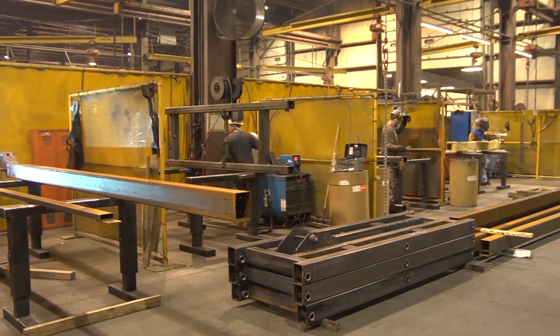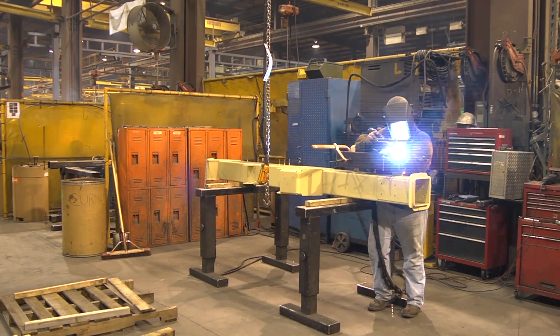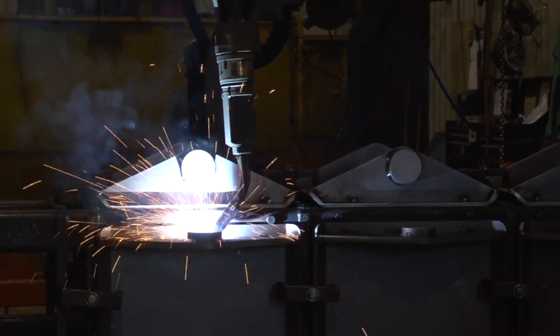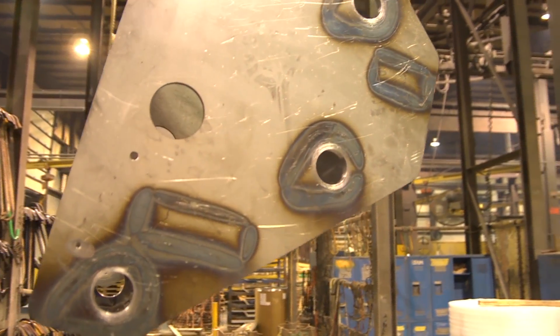We make a lot of parts for scissor lift equipment, for boom lift equipment, for road construction equipment, material handling, laboratory handling systems, all kinds of steel mill components — just a large variety of parts.